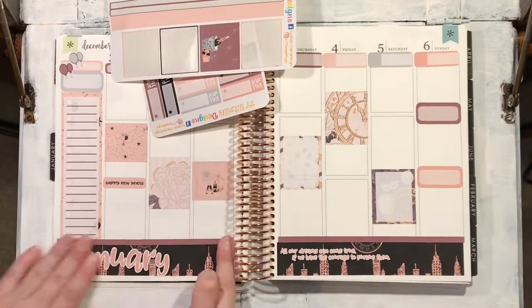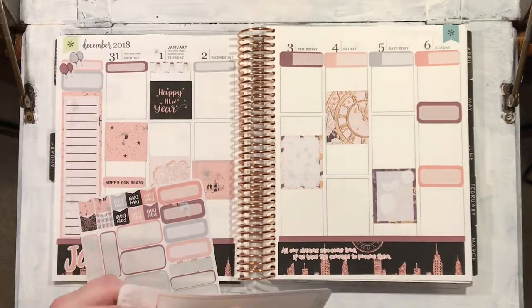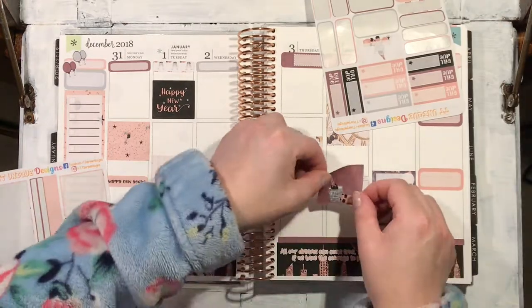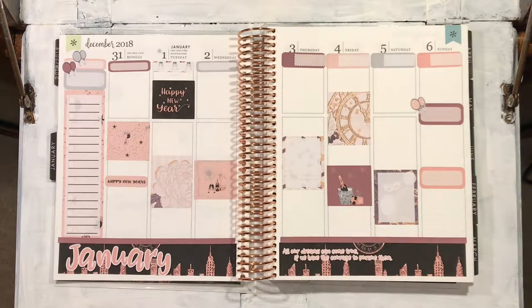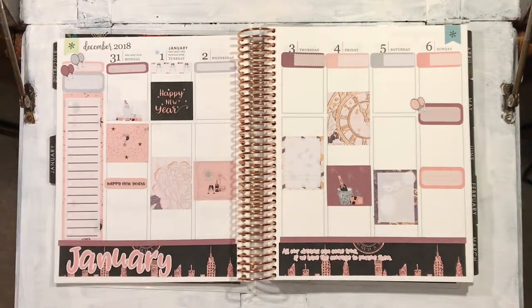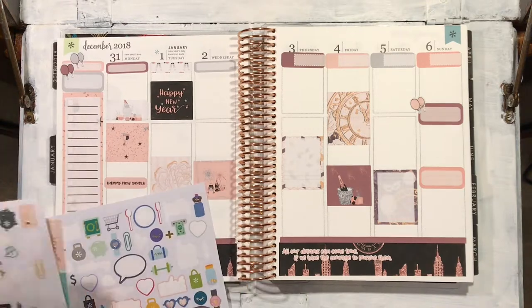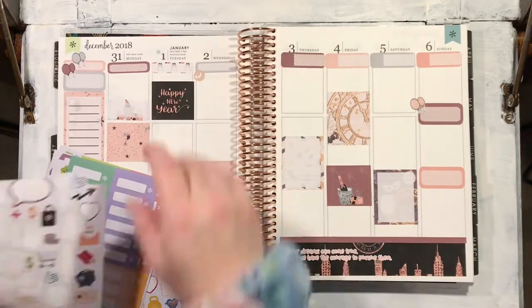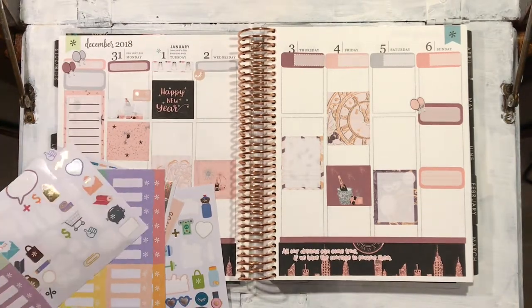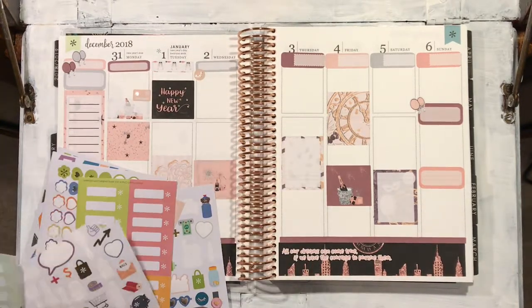I didn't line that up properly and that's really annoying me now I've noticed it. Oh well — a lot of the top boxes are wonky, but I've never planned like this before. And I put some more champagne down. The councillor has invited me out to this New Year's Eve party, and I guess I would meet all the locals and people from my community, but I don't know if I want to do that. I don't know if I'm ready to talk to people yet.